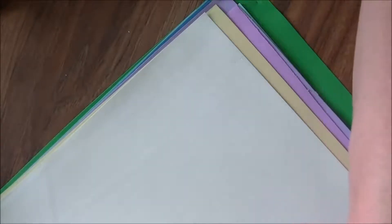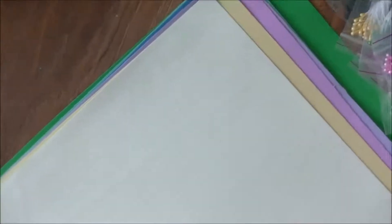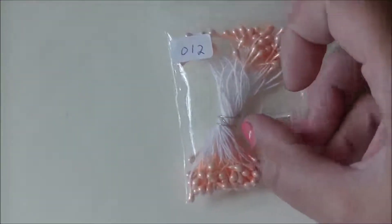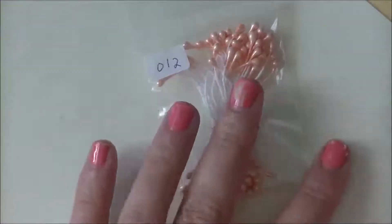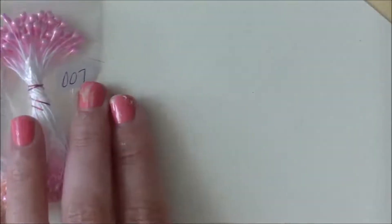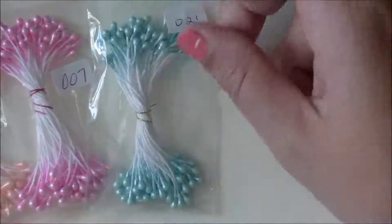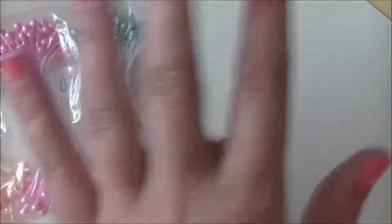Going along with this, over at the Magnolialicious store they also have a bunch of stamens. I'll run through the colors they sent me — there's a whole ton here and they've got the numbers on them so they'll be easy for you guys to find. I'm just going to zoom in a little bit so it's easier to show you. This one is number 12 and it's a beautiful peachy color. Number 7 is like a baby pink. Number 21 is like a minty blue — they're shimmery, they've got a finish to them, they're really pretty.